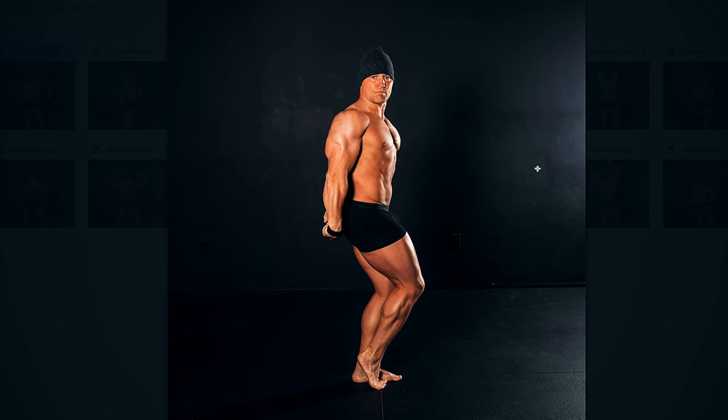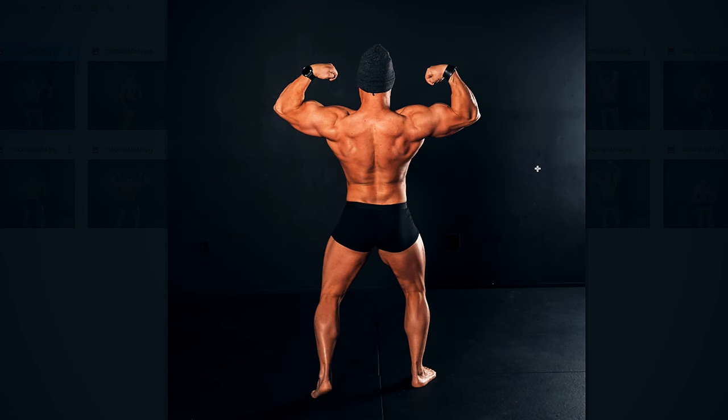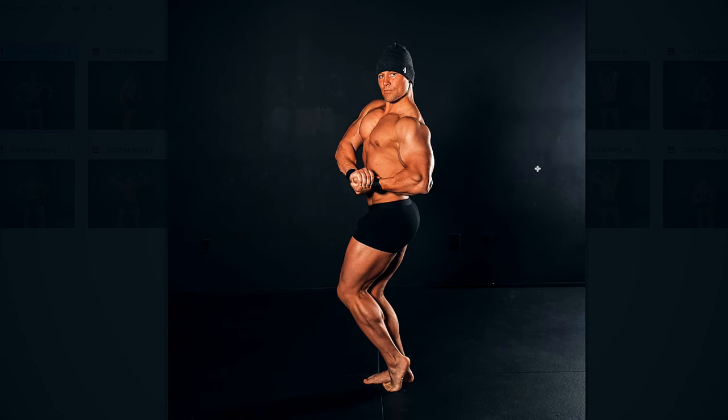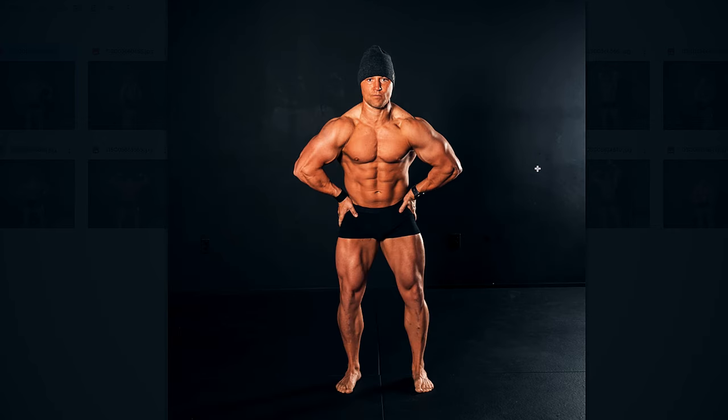I definitely had fullness and some definition, but nowhere near the definition I'd have at the depth of the cut. I was consuming about 3,000 calories at the onset, which was pretty close to my maintenance — maybe a little bit shy of that. My maintenance was probably right around 3,000 to 3,300 calories at the onset of this prep.